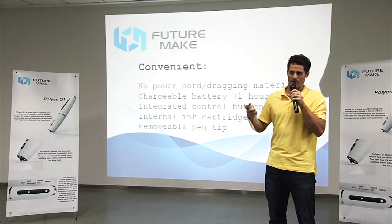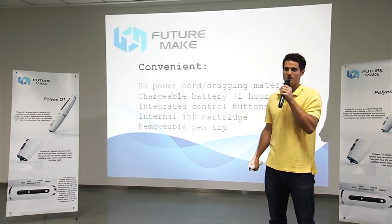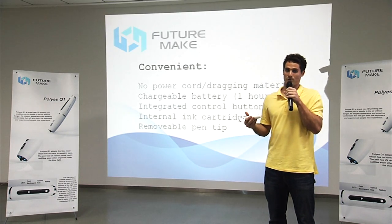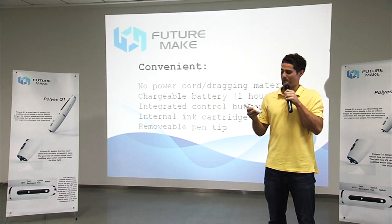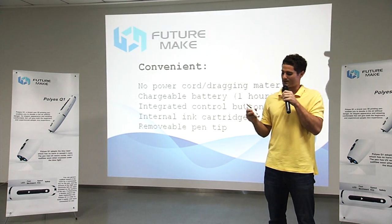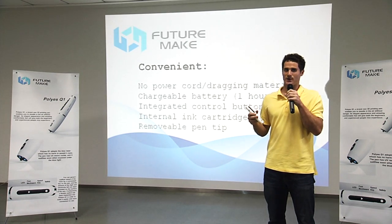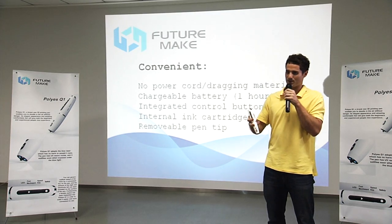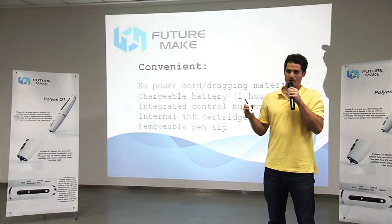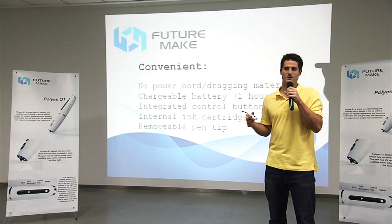On the top of the pen, we have a convenient on and off switch. The next feature is the internal ink cartridge. Unlike most first generation 3D pens, all of the ink used in the Poly SQ1 is contained entirely within the pen itself in an ink cartridge, which is much more convenient than first generation pens that had the material hanging out of the back. A single ink cartridge for the Poly S can provide about 13 minutes of continuous drawing.